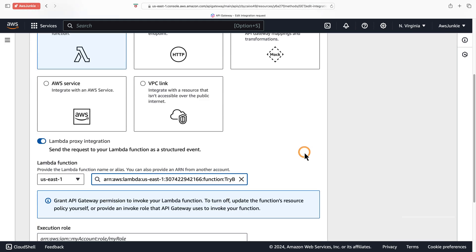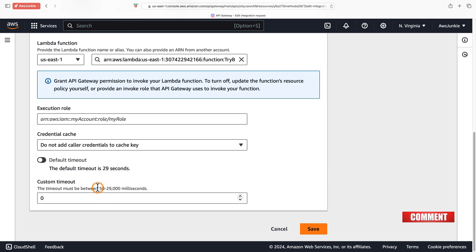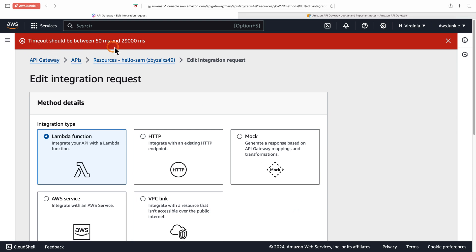Let's click edit, scroll down, and click default timeout. The custom timeout can be between 50 milliseconds and 29 seconds. Let's try with 50 seconds and click save. The error message says it should be between 50 milliseconds and 29 seconds.